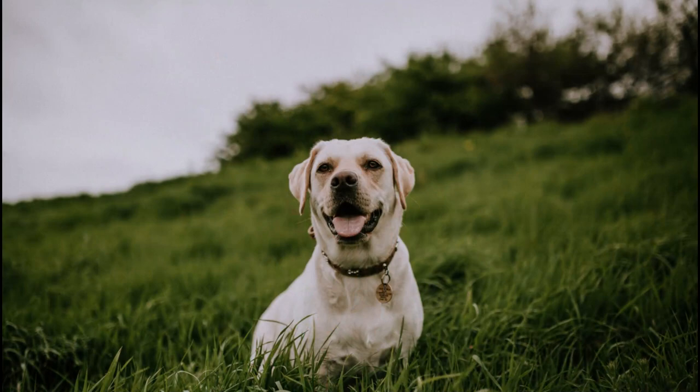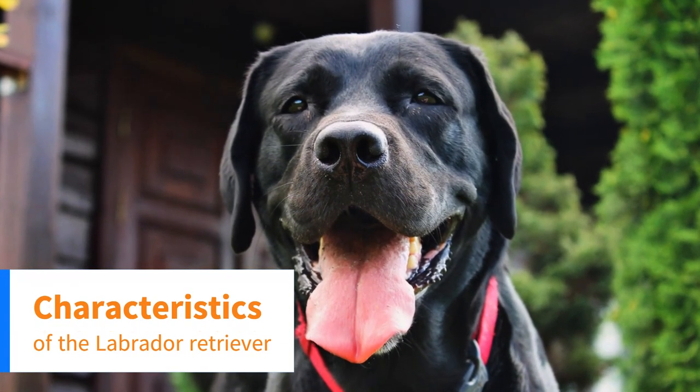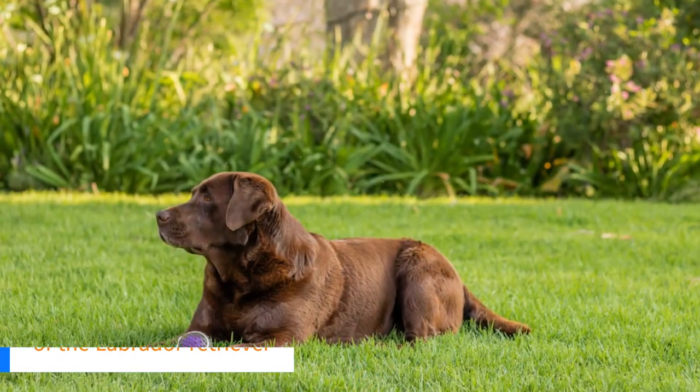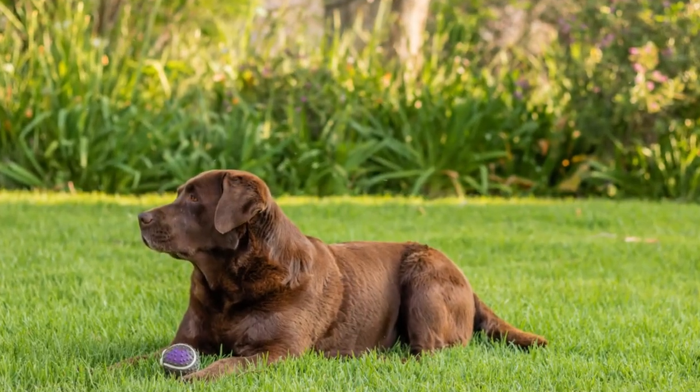There is a great deal of variety among Labradors. Next we'll talk about the characteristics that are typical. Labradors are a medium-large breed.